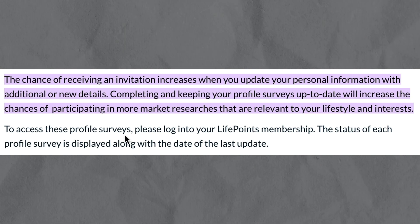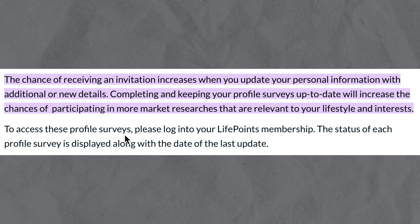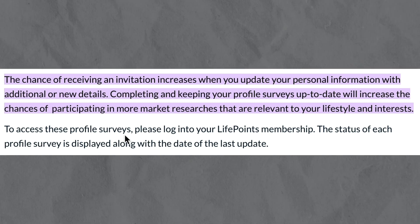So that's how to get more surveys on LivePoints. If this video was helpful, please consider leaving a like and subscribing to my channel. With that being said, I will see you in the next video.